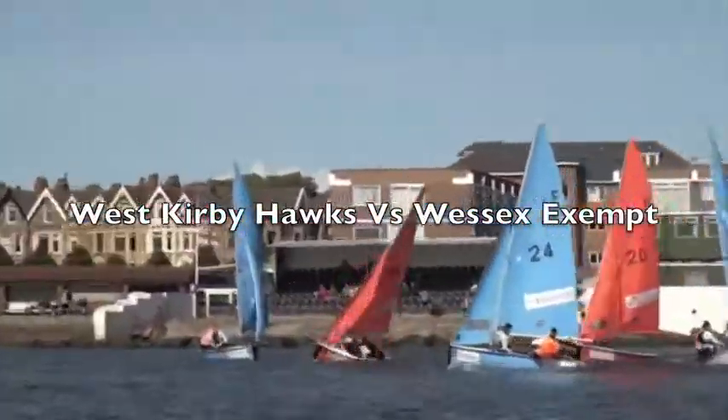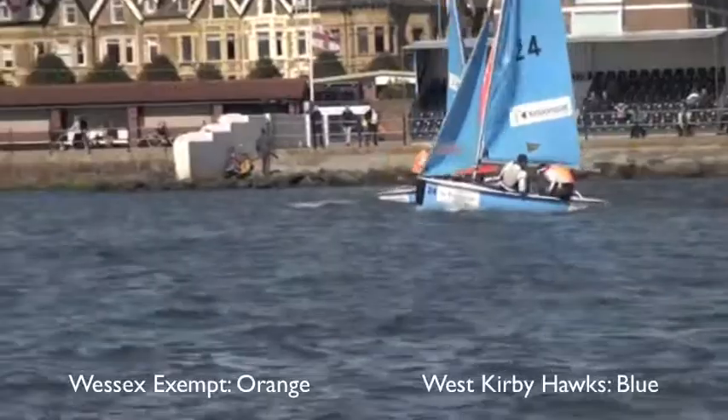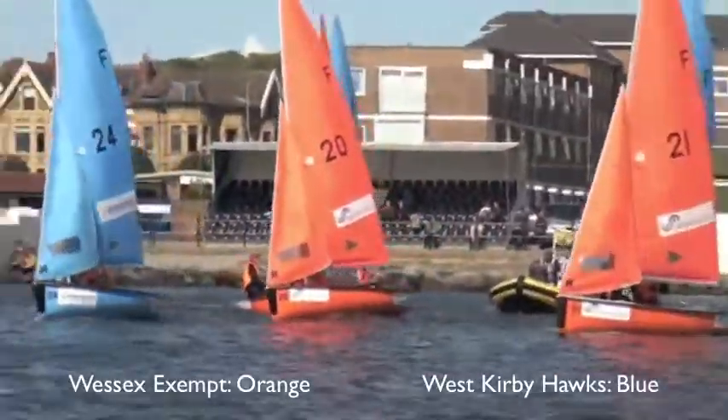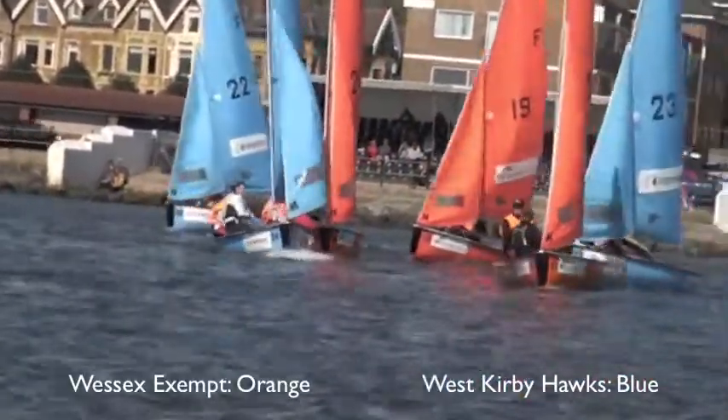This is the race of the Wilson Trophy between West Kirby Hawks and Wessex Exempt. These are currently two of the top teams in the competition at the moment, so should be in for a good race.